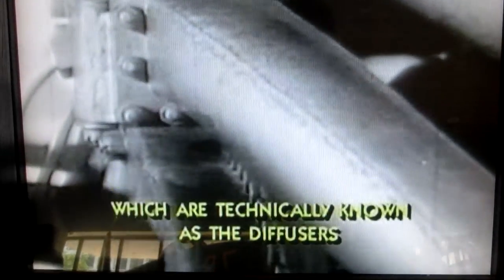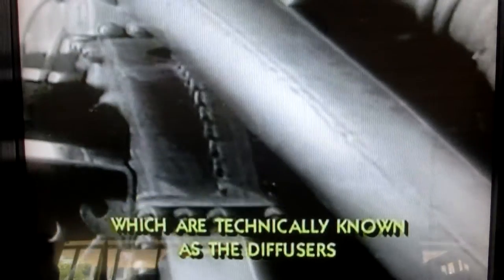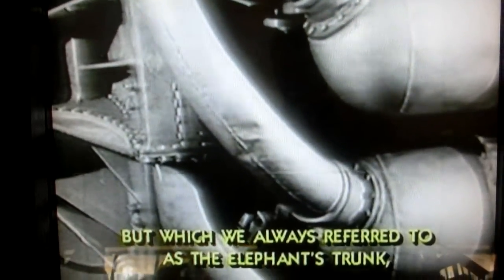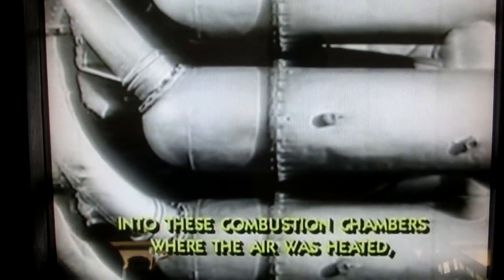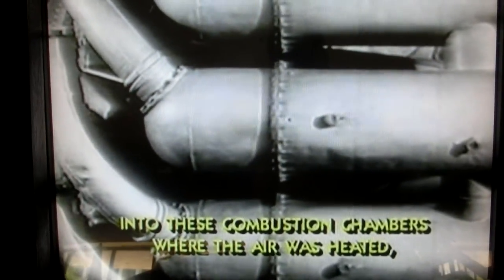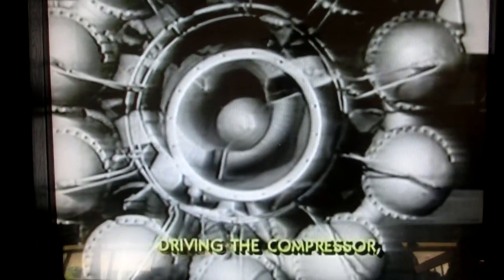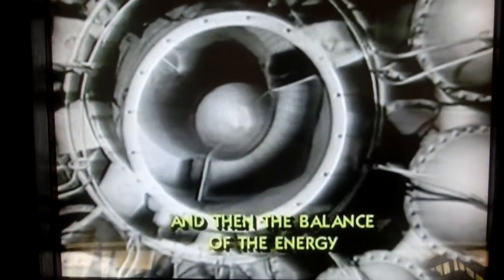The engine takes in air through the compressor, and it's compressed into these pipes, which are known technically as diffusers, but which we always refer to as the elephant's trunk. Into these combustion chambers where the air was heated, and then it's exhausted through the turbine, driving the compressor. And then the balance of the energy in the hot air provided the propelling jets.